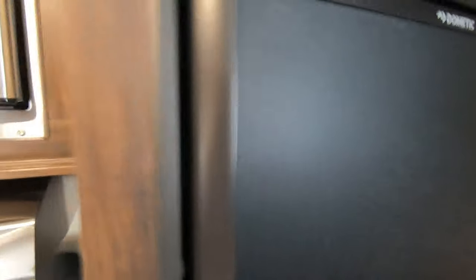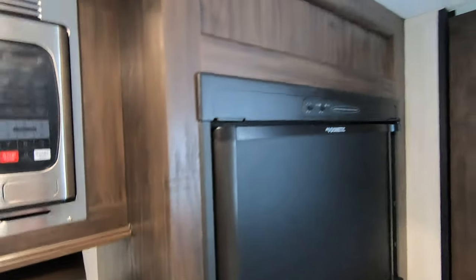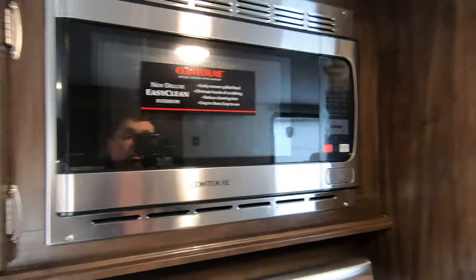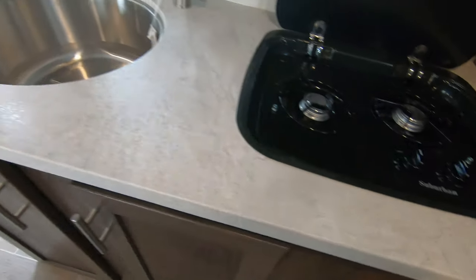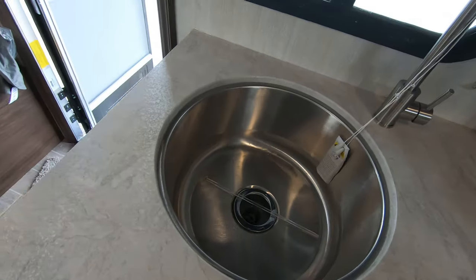Really nice feature here — full-size refrigerator and freezer. That is gas-electric as well. Stainless steel microwave with a two-burner. And a nice deep sink with storage down below.